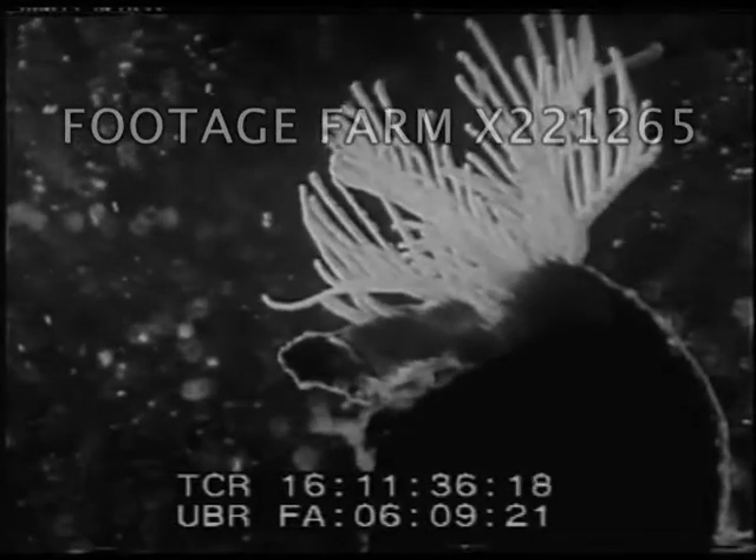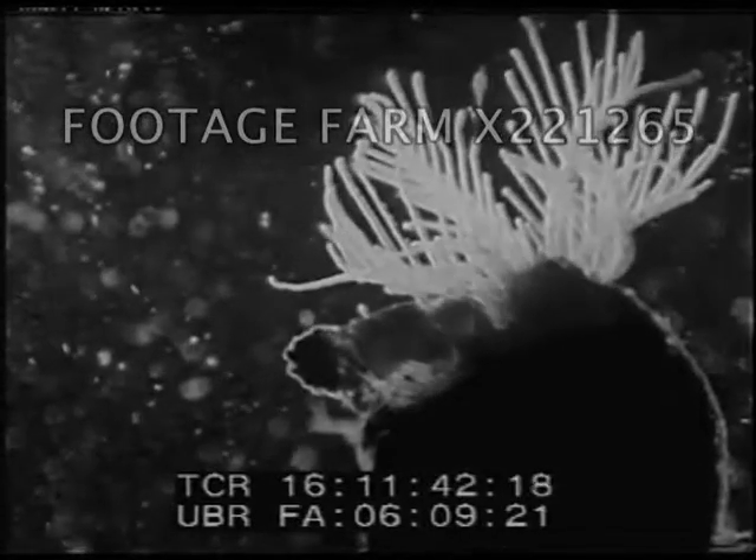Fixed firmly to the weed is the home of a worm-like creature with a very beautiful head — it is a tubularian. Extremely shy, the slightest disturbance in the water causes it to shrink back into its shell. It spreads its plumed head as a net, and fine hairs growing from its head lash the water into tiny whirlpools, which help to sweep the food towards it. In early life, young tubularians do not resemble their parents. They are packed off to the surface, and the currents of the ocean carry them where they won't eat mother out of house and home.